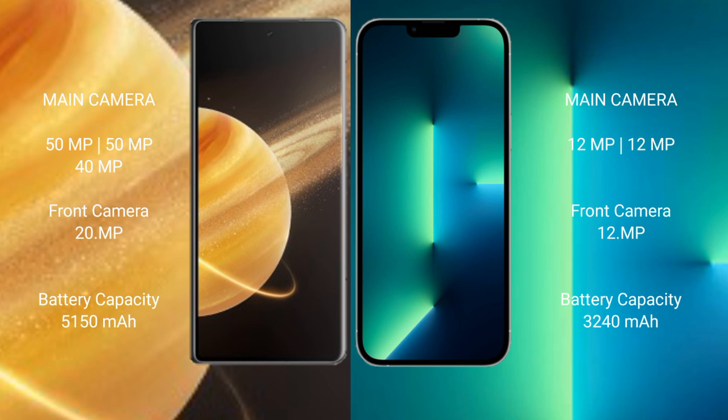Honor Magic V3 rear triple camera setup: 15MP, 15MP, 40MP, front camera 20MP. iPhone 13 rear dual camera setup: 12MP, 12MP, front camera 12MP.